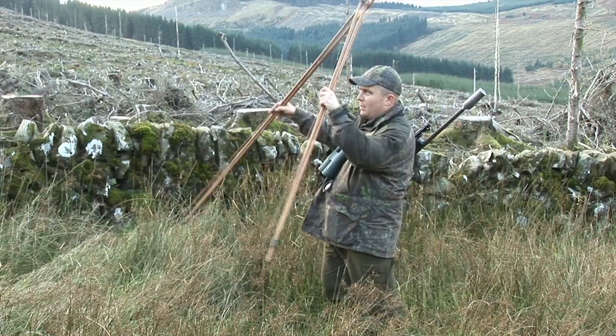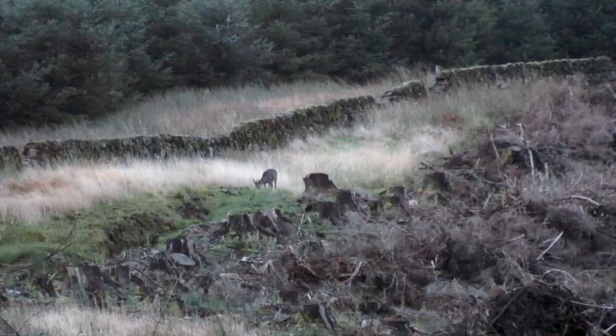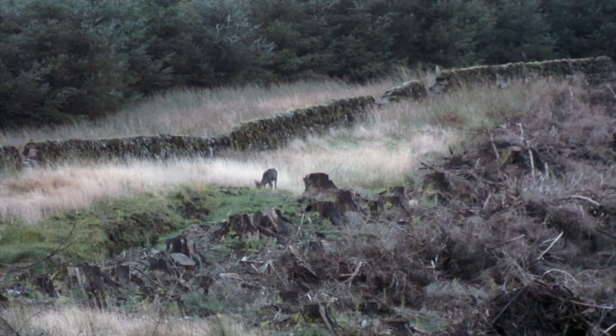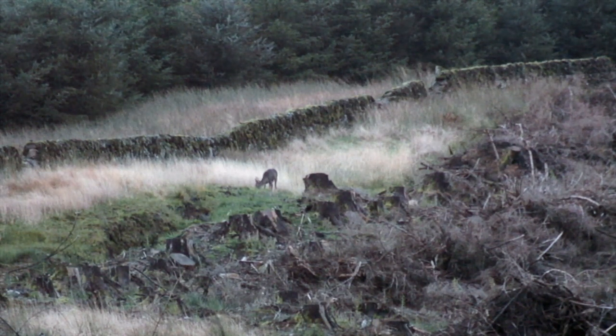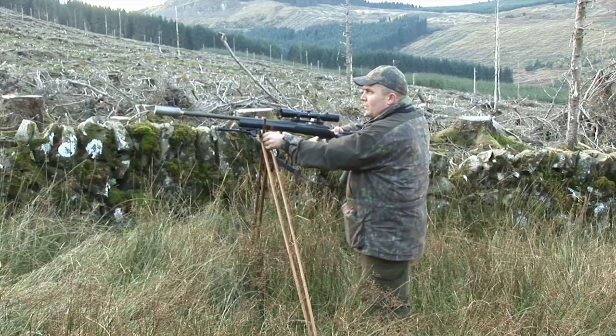Any moment and the buck will disappear into the tree line. Stuart gets into position for the shot. The buck just needs to turn broadside and offer a chest shot. Even after a long stalk, so much is still at stake — the buck could disappear without presenting any opportunity.